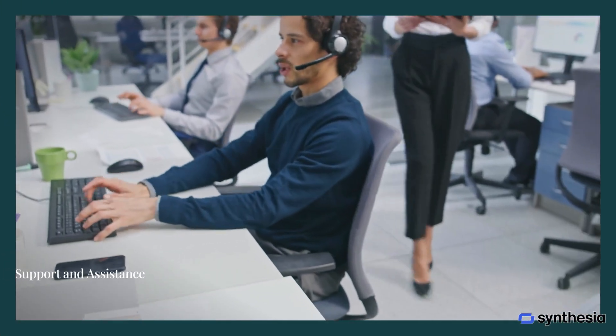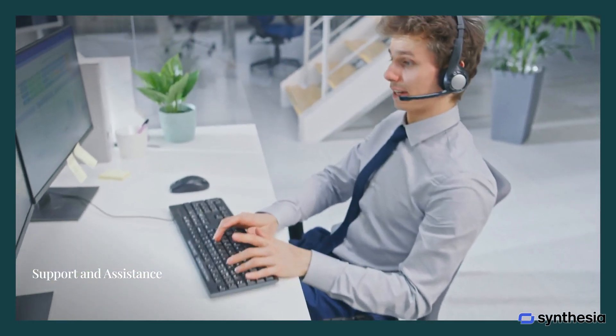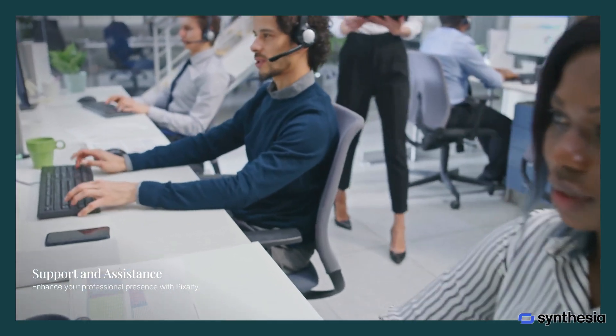Have questions? Our support team is here to help. Whether it's about pricing, security, or increasing credits, we're just an email away. Discover how Pixify can enhance your professional presence with ease.